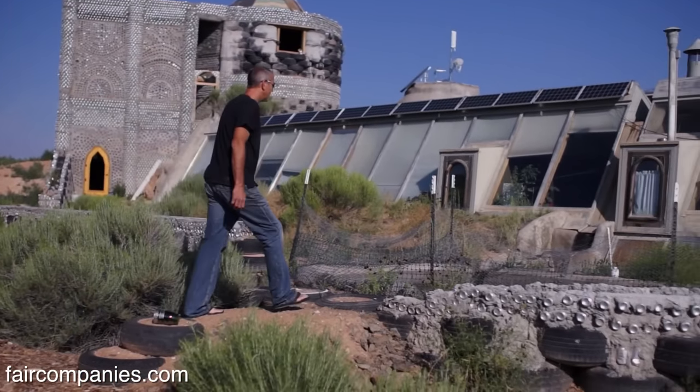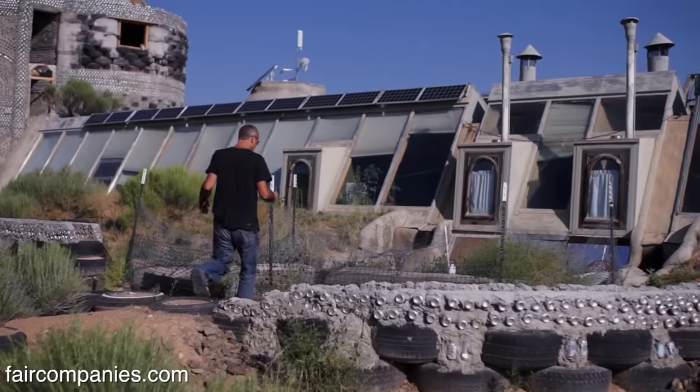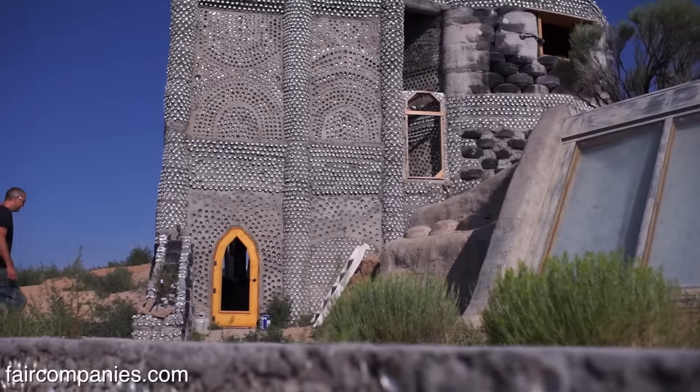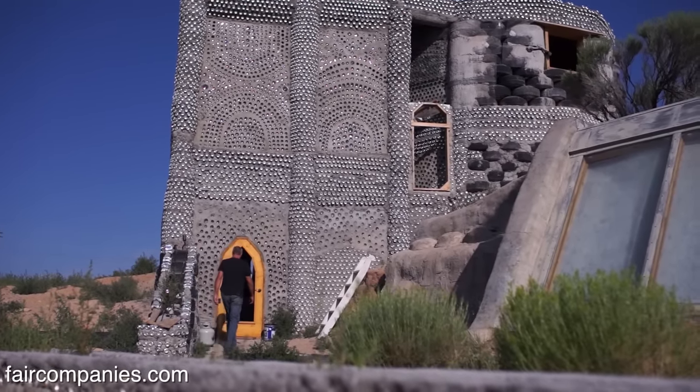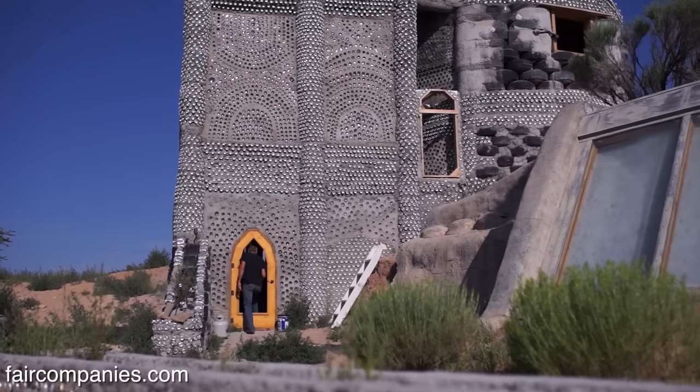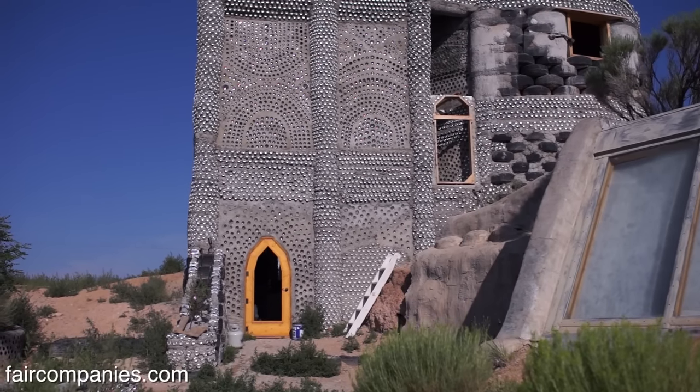Tires are walls, tires are foundations, tires are footings — they are big, strong, free bricks. This whole structure has been made by students over the years and it's just all made out of bottles, cans, and tires.